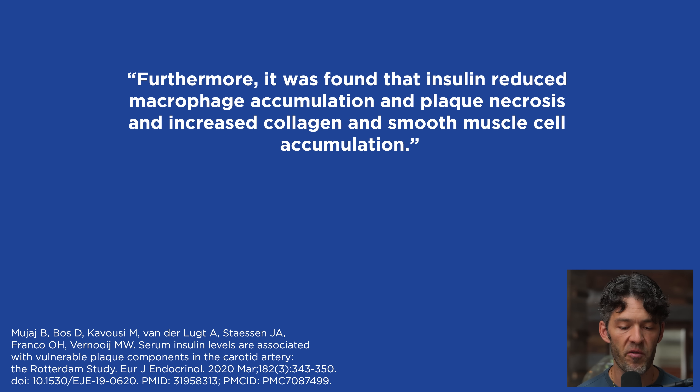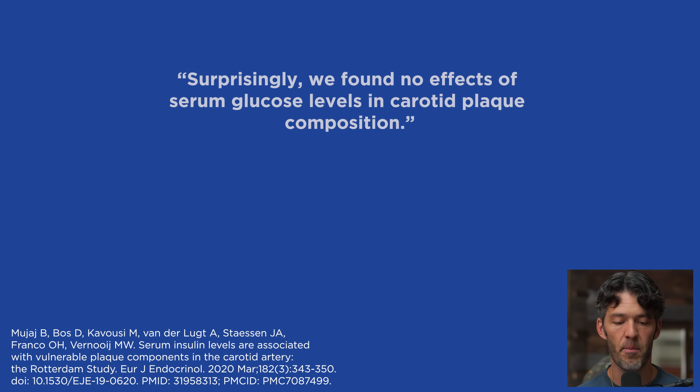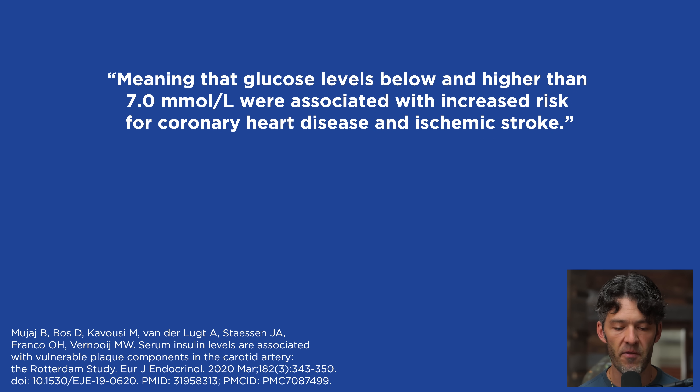Surprisingly, no effects of serum glucose levels on carotid plaque composition were found. A recent meta-analysis of 102 prospective studies concluded that glucose concentrations were nonlinearly and modestly associated with vascular disease risk among individuals without diabetes, meaning glucose levels both below and above seven millimoles per liter — above 125 mg/dL, the cut point for pre-diabetes — were associated with increased risk for coronary heart disease and ischemic stroke.